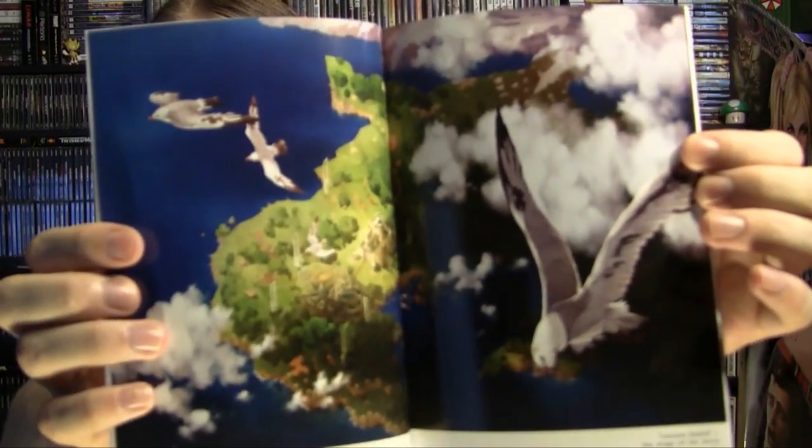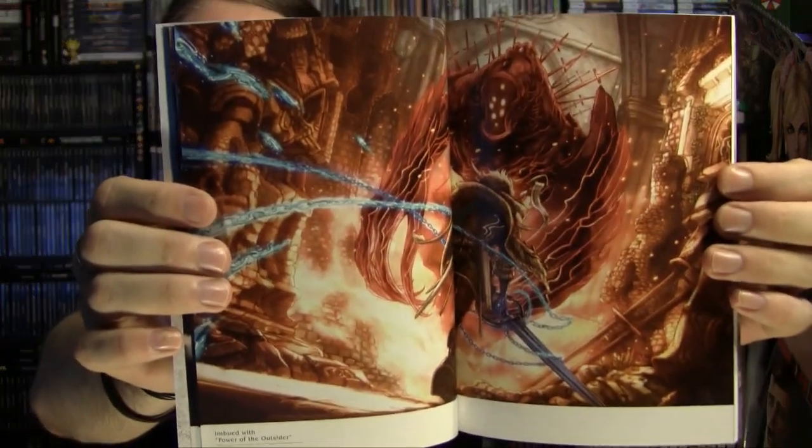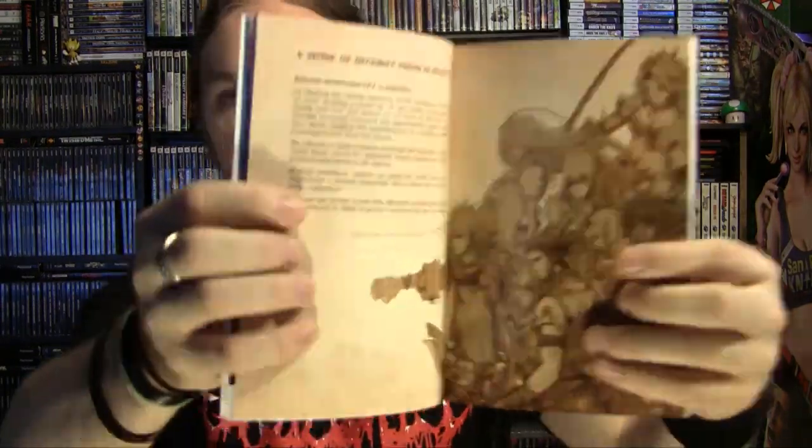There's a nice view of the world map, a bustling town — gotta love that. There's some action art — I like action, and there's plenty of it to be had in this game. That's one thing I like about this game: it incorporates a battle system that is very non-traditional, but isn't convoluted or confusing. It's a pretty badass battle system. The art book includes text: 'A sense of security found in reality, beyond traditional RPG boundaries — in creating the various elements of The Last Story, we sought a challenge as we worked on the game's design and feel.'